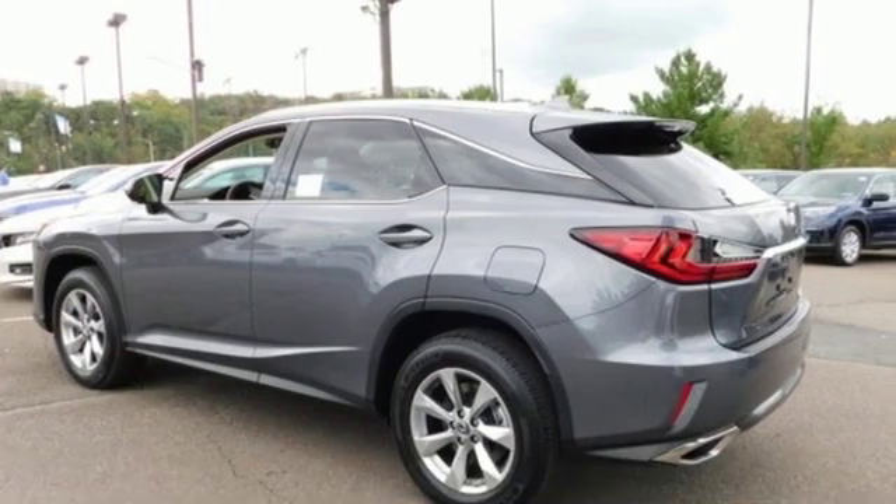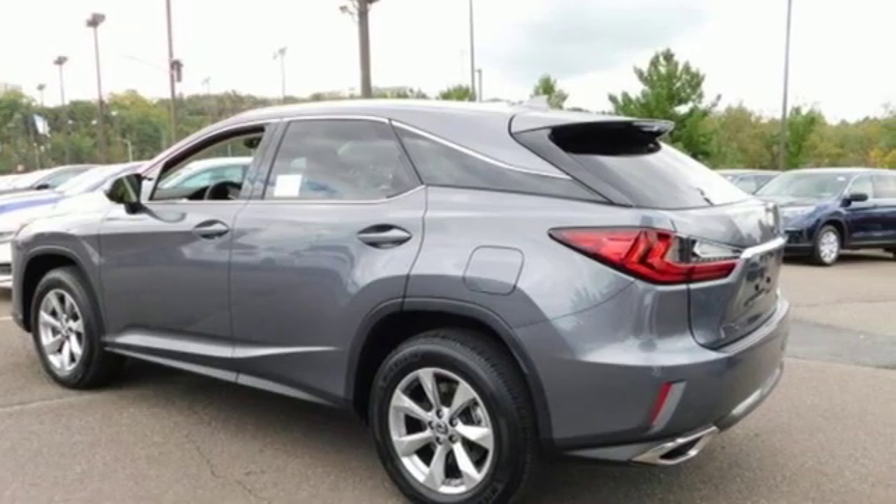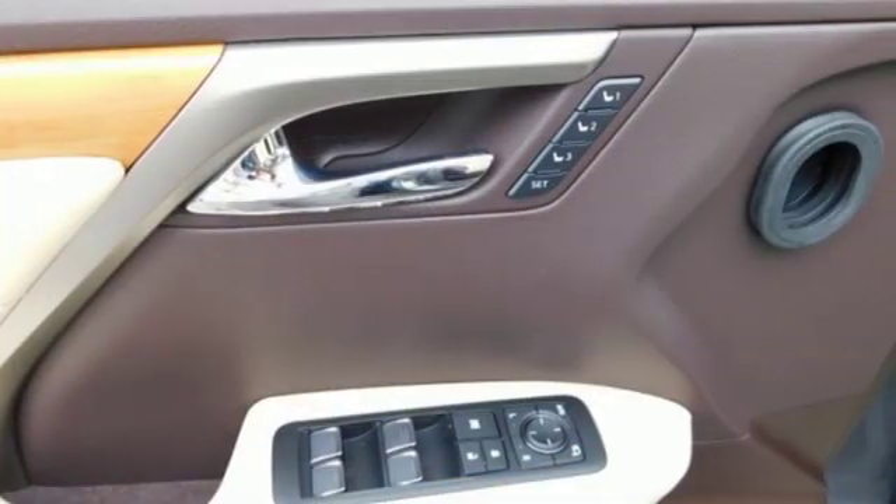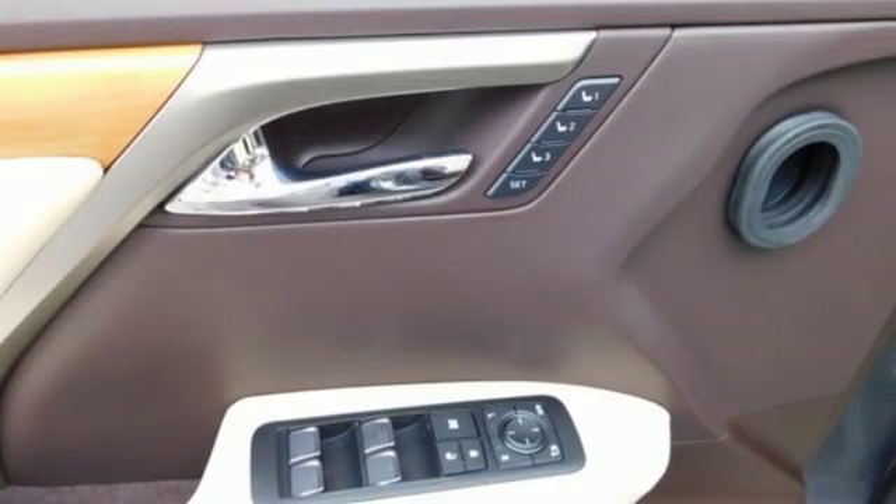Features include V6 engine, gas pressurized shocks, smart device navigation, doors and push button start proximity key.